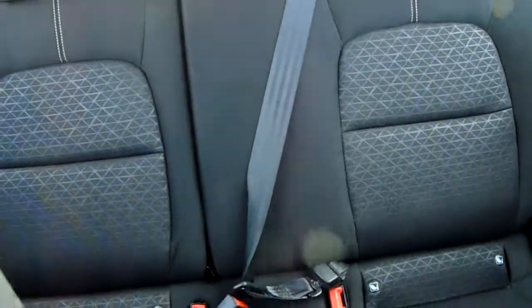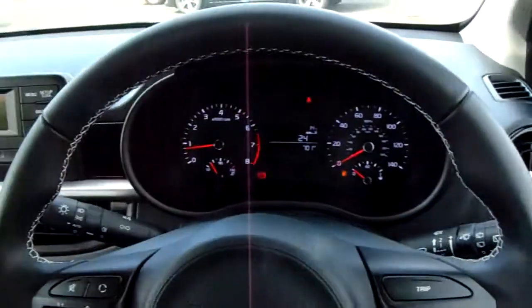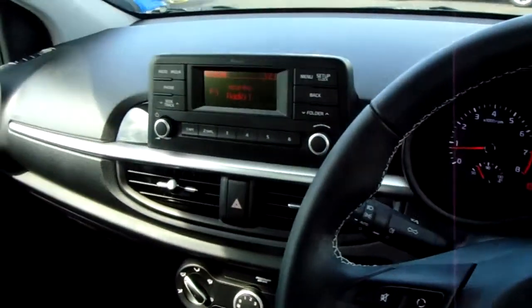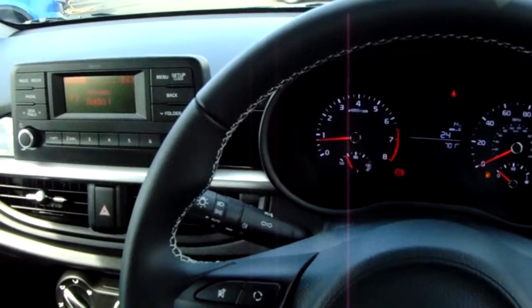Through into the back, there are Isofix tethers on your outer two seats and a generous third seat in the middle. That is our Picanto. If you'd like to book a test drive or have any more questions regarding this fantastic vehicle, please don't hesitate to contact us here at Pentagon Parkway on 0114 209 4415.